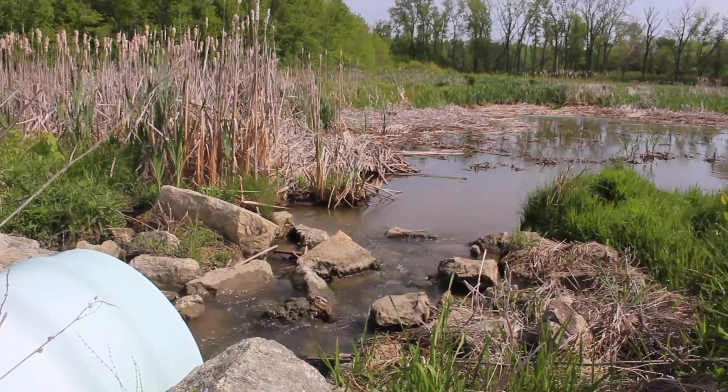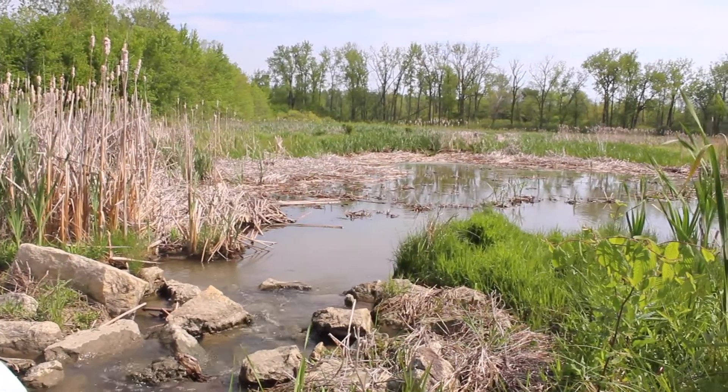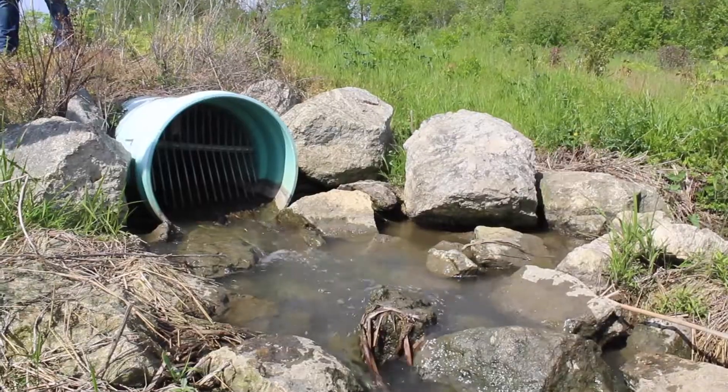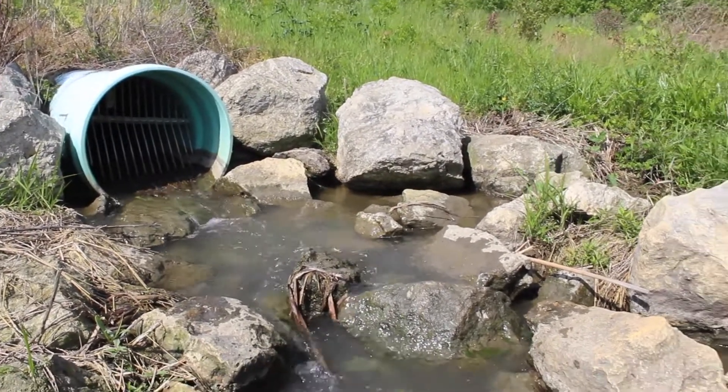These particular wetlands are capable of removing up to 90 percent of the dissolved phosphorus as well as the dissolved nitrogen. They're capable of removing over 90 percent of the physical sediment — the total suspended sediments.